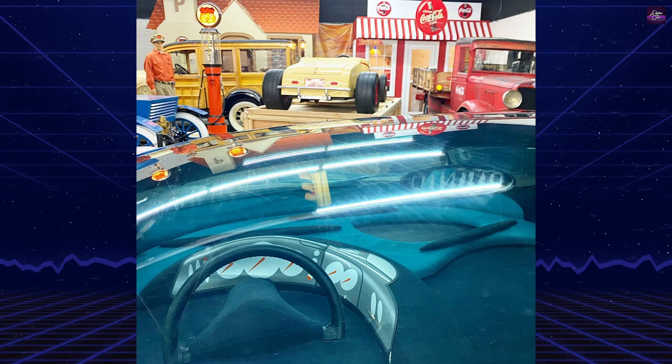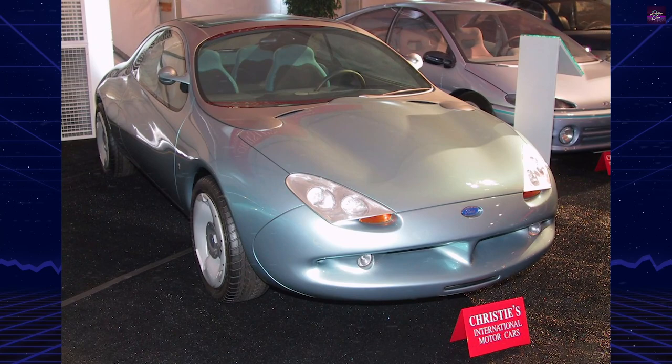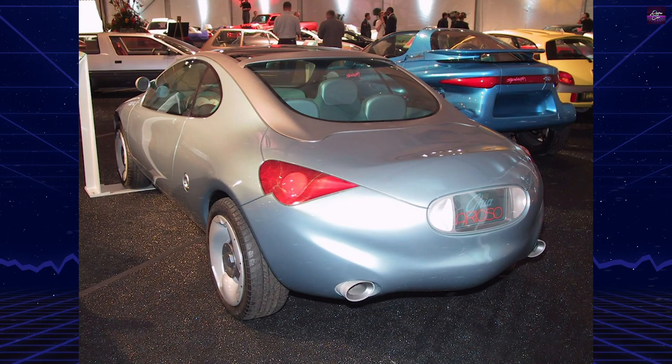Ovoid transparent covers over projector-style head and marker lights define the front. The taillights are vivid red slashes high on the edges of the rear deck, with angle-cut dual exhaust pipes projecting through the bodywork. The body is tightly wrapped over the space frame structure and defines the wheel arches for a purposeful appearance.